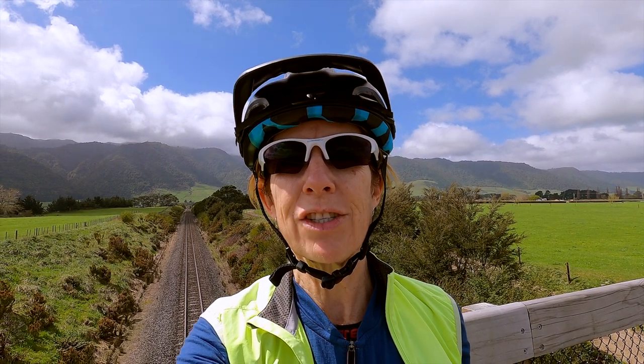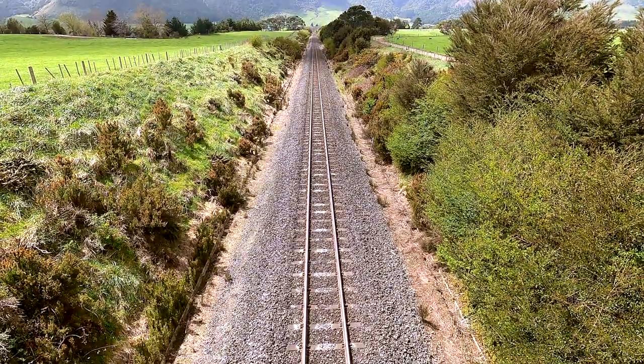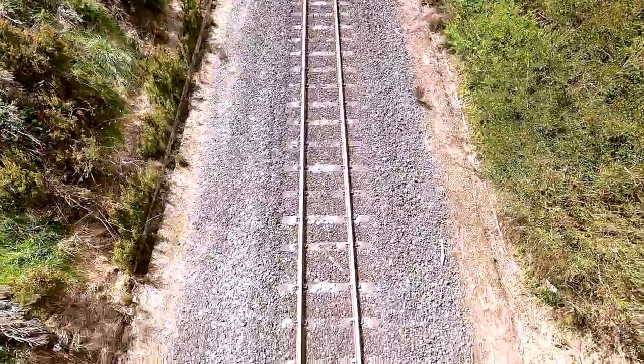This is the overbridge over the railway line where the train goes through the Kaimai Tunnel, heading from the Matamata Piako side through to the Bay of Plenty and Tauranga.